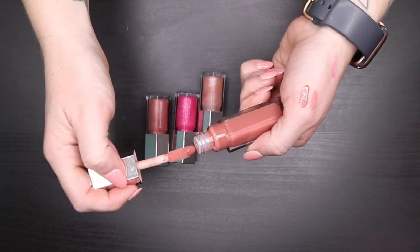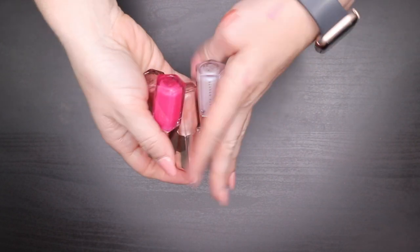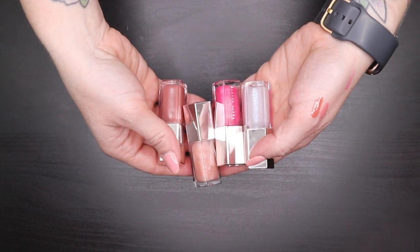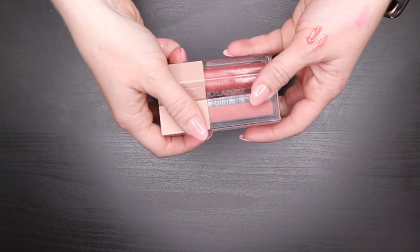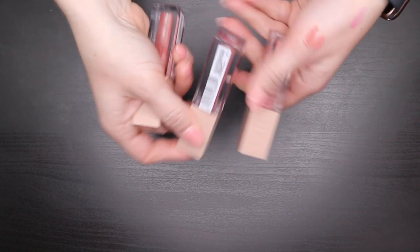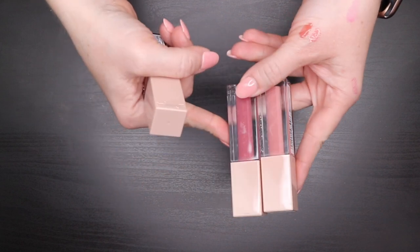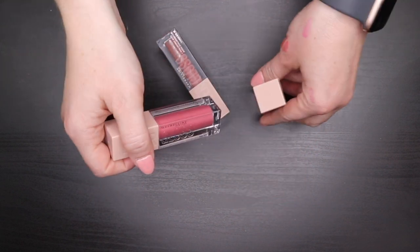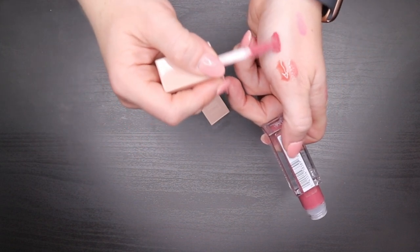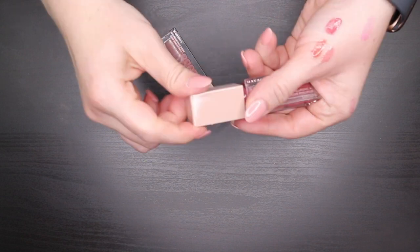I also have Fenty Gloss Bombs in Confetti, Sweet Mouth, Pretty Please, and another Fussy — I keep the small ones in my backpack and the large ones at home. If you want a dupe for the Fenty Gloss Balm without the price tag, the Maybelline Lifter Gloss is a great option. I have three shades: Moon, Petal, and Reef. They're the nude shades I gravitate towards — Moon is glittery and shiny, the other two are more of a matte-glossy finish. Love these and they smell amazing.